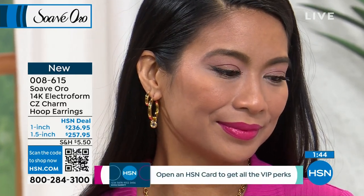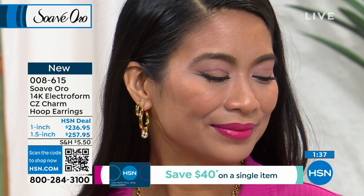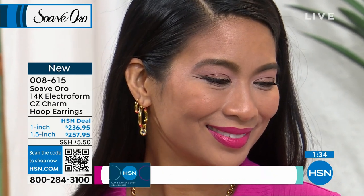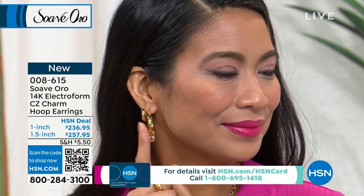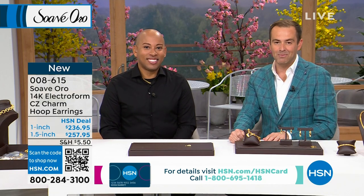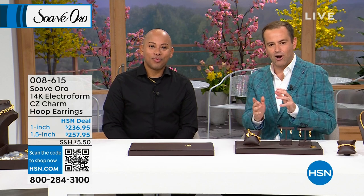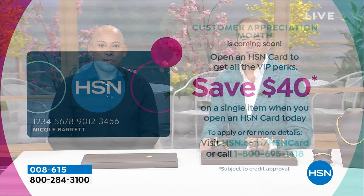We have caused a sensation with the speaker necklace. We will be presenting it in a few moments. If you want to see more of the speaker, we'll go deeper into it so you can understand the link and style of why it's so popular. Thank you for your orders on our brand new CZ charm hoop earrings — item number 008615. When you apply for an HSN credit card today, it's $40 off anything. Lamar Scott and myself with Suave Oro are back with some big things, including the speaker. Stay with us here on HSN.